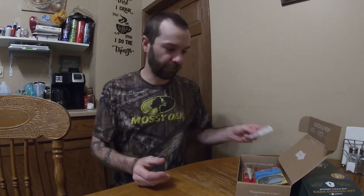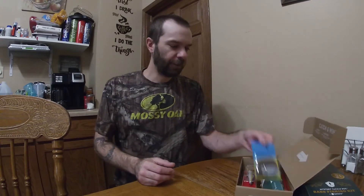For starters I got two stickers — Mystery Tackle Box logo and a little jacked fish. Nice. All right, got some Harmony offset hooks. They really like sending these out.